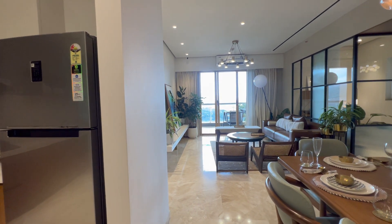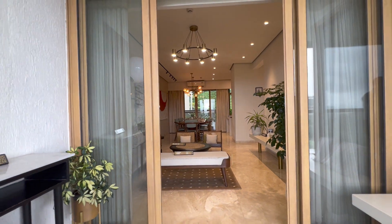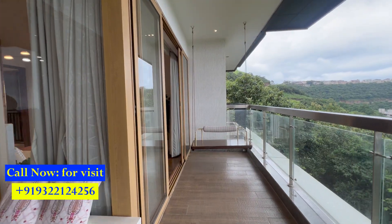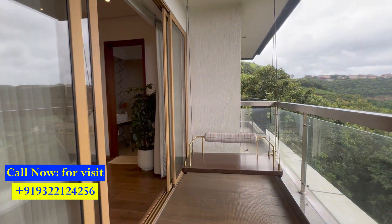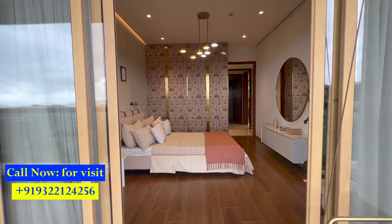Now let's see the USP of this 3 BHK luxury home. It has a long balcony which connects the living room and the second bedroom — this is also one way to reach the second bedroom from the balcony. Right ahead is your second bedroom, which has a dimension of 13 by 11.